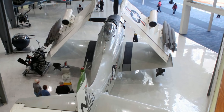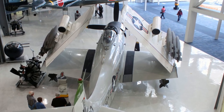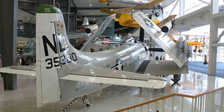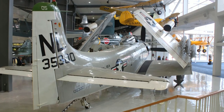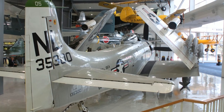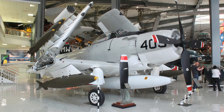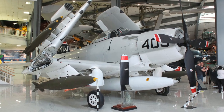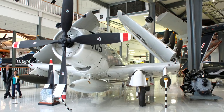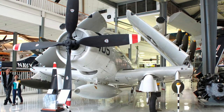Entering service in 1946, the Douglas AD Skyraider was one of the finest attack aircraft operating in Korea. Skyraiders attacked heavily defended industrial targets such as power plants and bridges, and even knocked out the Hwachon Dam. In Vietnam, they were part of the first strike against North Vietnam following the Gulf of Tonkin incident, flying attack missions until 1968 when sophisticated anti-aircraft defenses made it too hazardous.